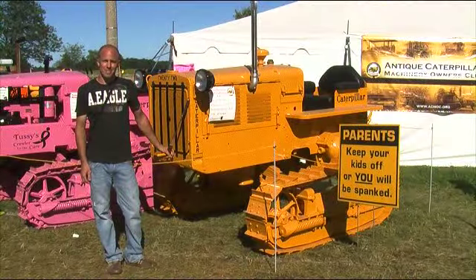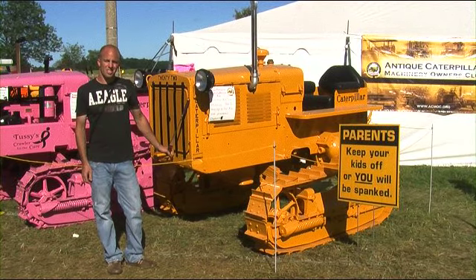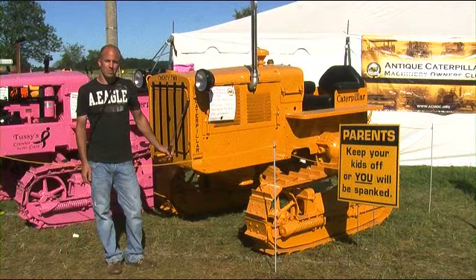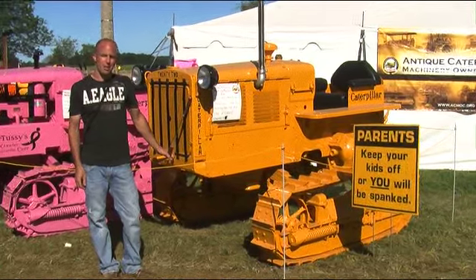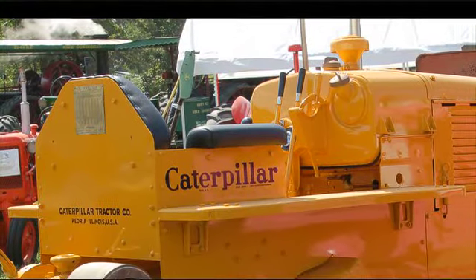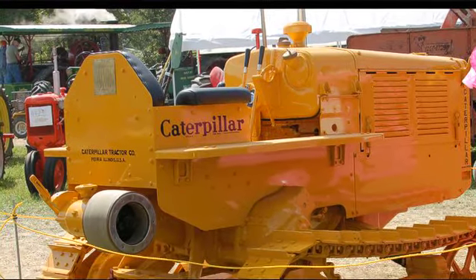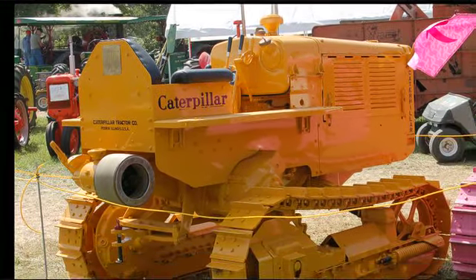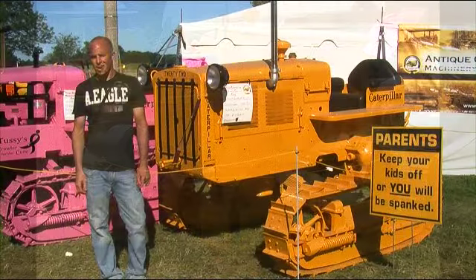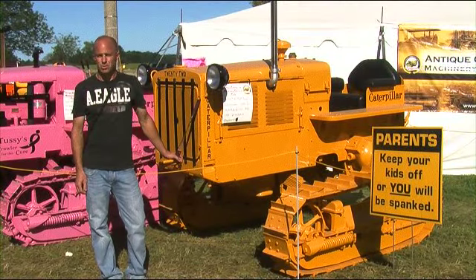My name is Mike Dumoulin. This is a High Crop 22. It was actually found in Hawaii. We got it off of Bob Stewart, which Bob got it off of Hank. It took us a year and six months to restore the yellow one and the black one — ground up, every nut and bolt and bearing was replaced.